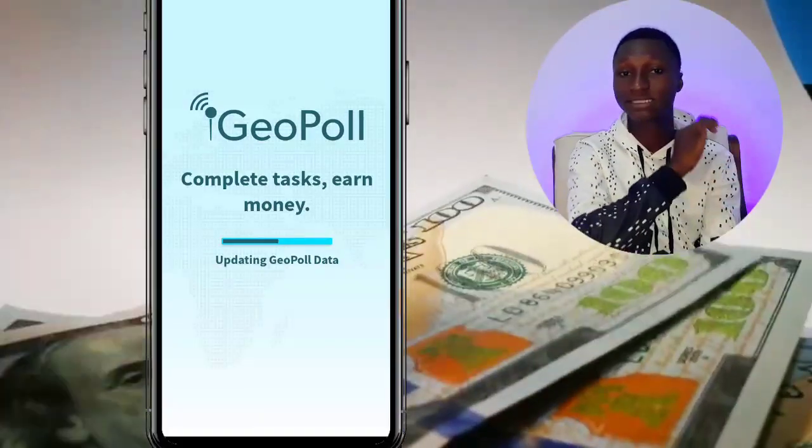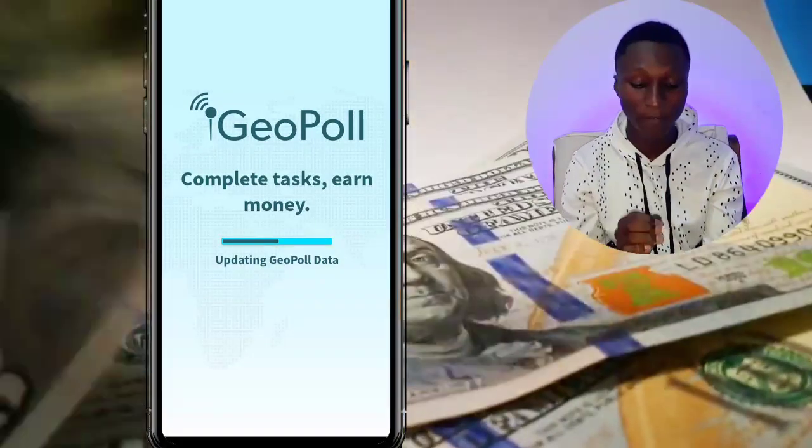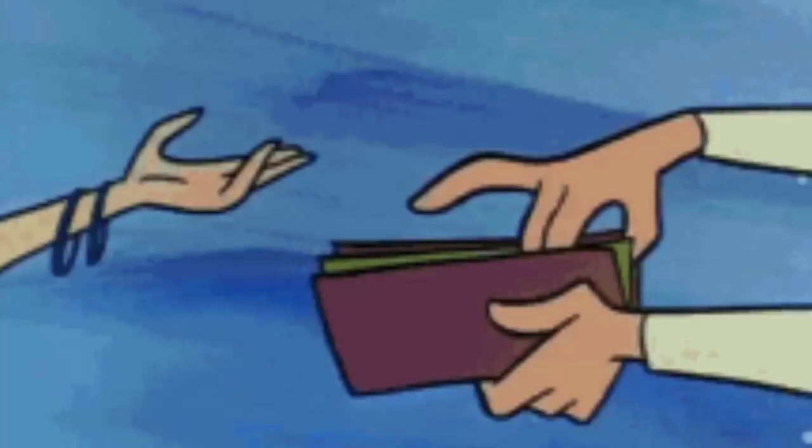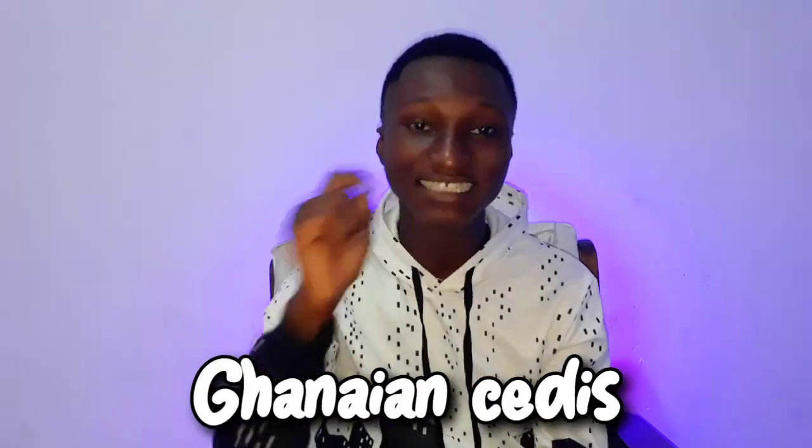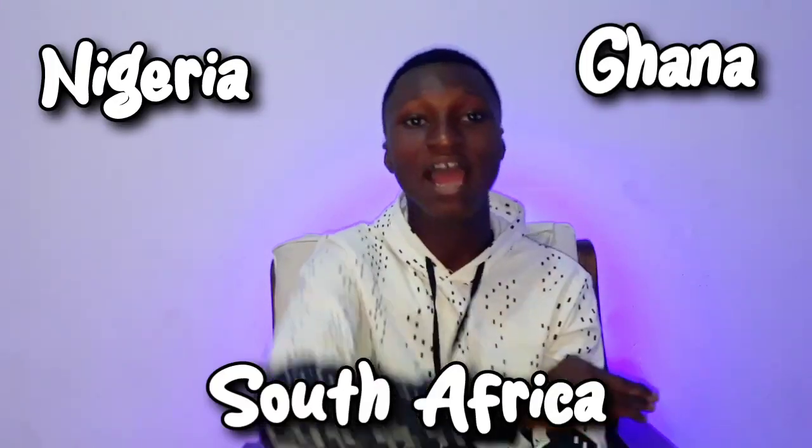So this is the first app. You just complete some surveys — completing a survey and then boom, you just get paid, just like that. The currency is GHC, Ghana cedis. This app is available in Nigeria, Ghana, South Africa — anywhere you find yourself, you can use this app.